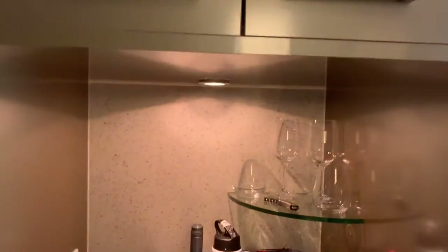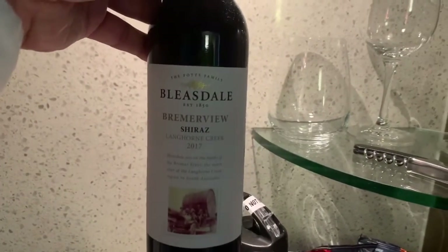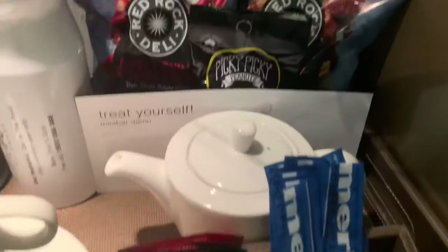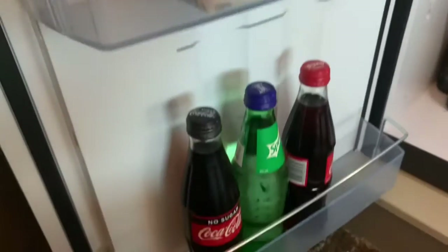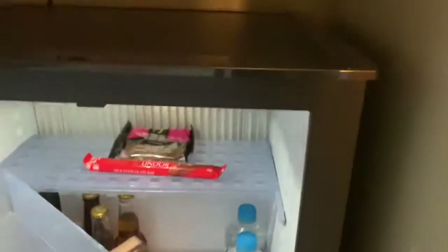This wall is actually a curved wall — it hugs along there. And this is your little mini bar with some nice wine. I think it's a Shiraz — god, I love Shiraz, it's gonna be tempting. Your little kettle, tea cups, saucers, complementary tea, sugar, and coffee. Some glasses. And this is where the mini bar would be. Yes — so milk, soda, some nice beer, chocolate, yum, and water.